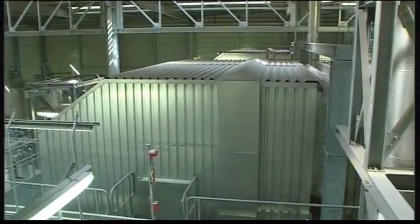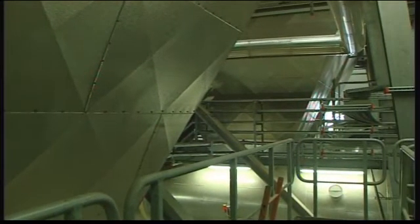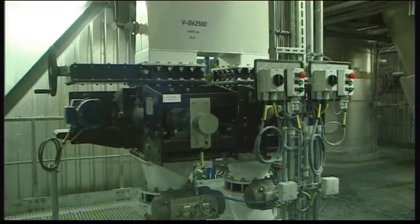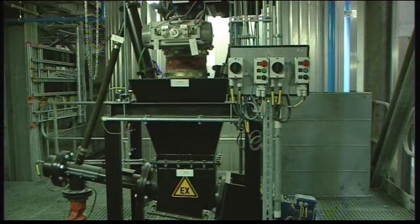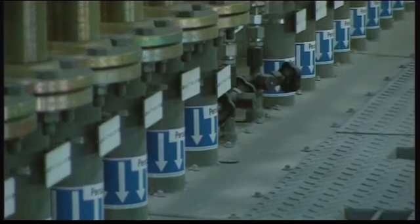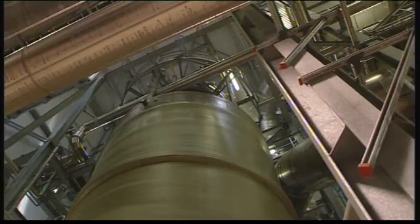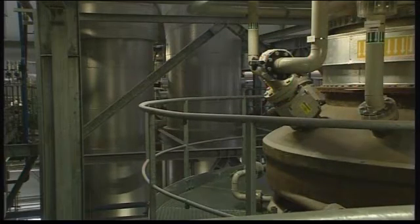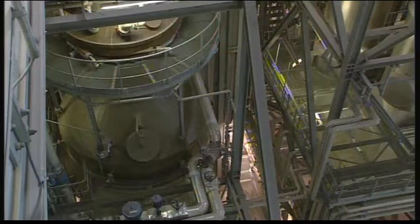The steam boiler cools the gases to 230 degrees Celsius. The electro filter removes dust. An adsorbent and lime are dosed into the CircoClean reactor. Lime captures the chlorine and sulfur elements from the flue gases, while heavy metals and dioxins attach themselves to the adsorbent. The flue gases are cooled to 160 degrees Celsius to facilitate the absorption of acidic elements. Bag house filters remove solid matter. The flue gases are further cooled to 65 degrees Celsius in the wet gas wash to condense volatile elements.